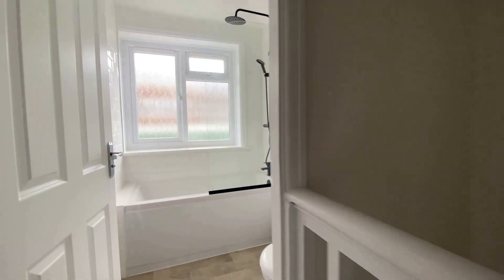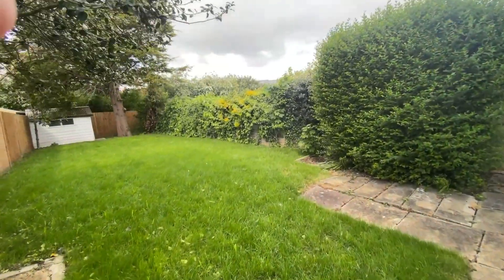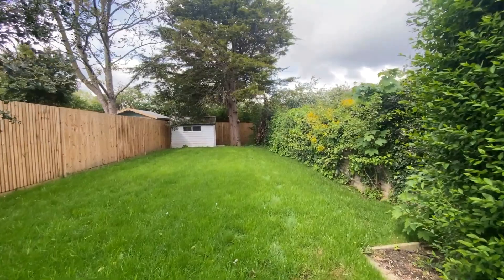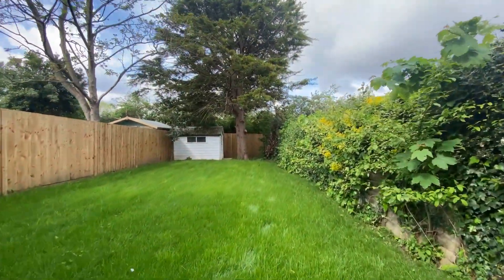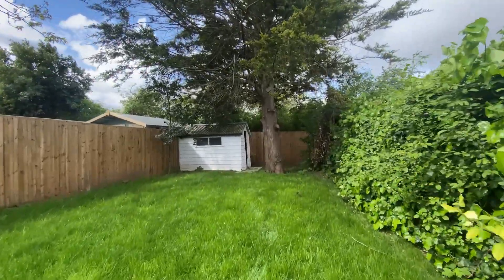The property has been subjected to an extensive programme of refurbishment works, and now offers the easy option in terms of moving straight in and enjoying. You've got a fantastic 67ft west facing rear garden here within a central Whitstable location.